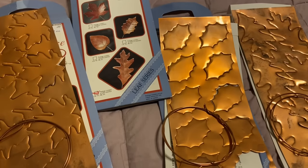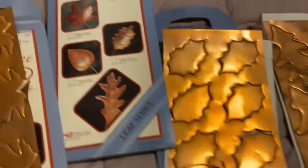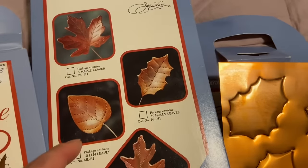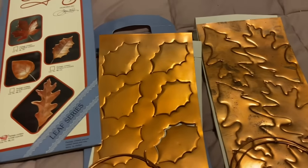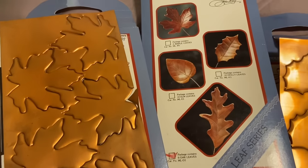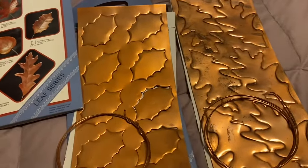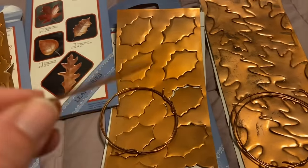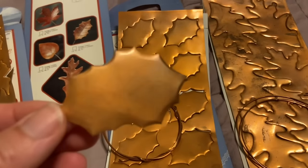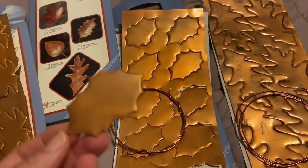These three kits were two dollars each and they are copper — they come with copper wire so you can make your own leaves, bend them and put designs in them. The copper is pretty thin but I like them just how they are. There are oak leaves, holly, and maple — three of the four were at the store. You just use a ballpoint pen or pencil to indent right into them, so you could put someone's name and make it a place setting at Thanksgiving.